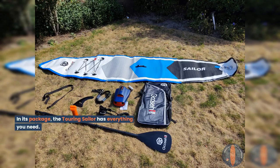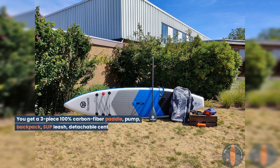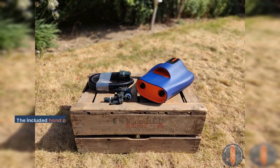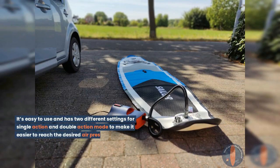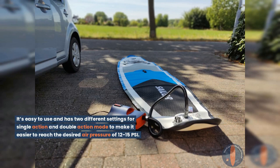In its package, the Touring Sailor has everything you need. You get a 3-piece 100% carbon fiber paddle, pump, backpack, SUP leash, detachable center fin, and repair kit. The included hand pump is a good one and inflates the board in about 5-6 minutes. It's easy to use and has two different settings for single action and double action mode to help reach the desired air pressure of 12-15 PSI.